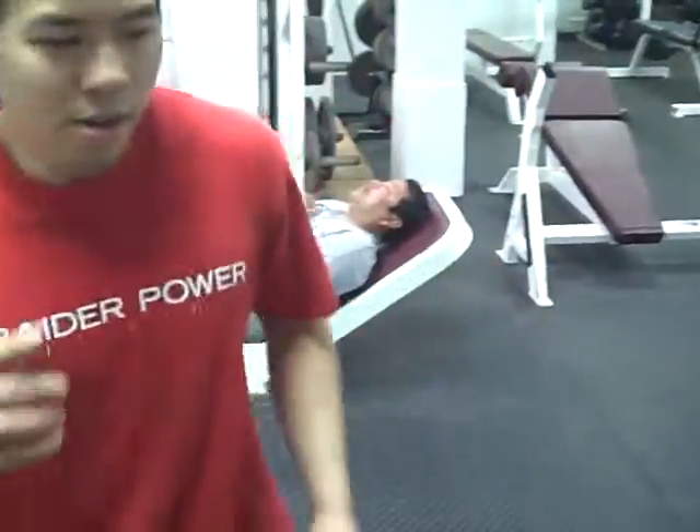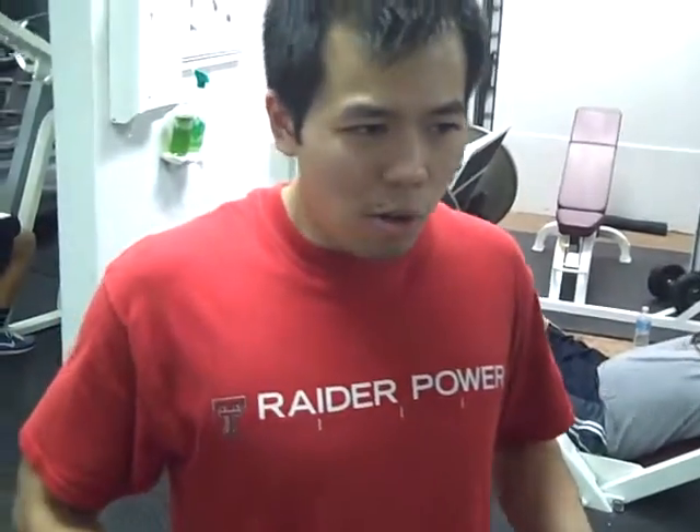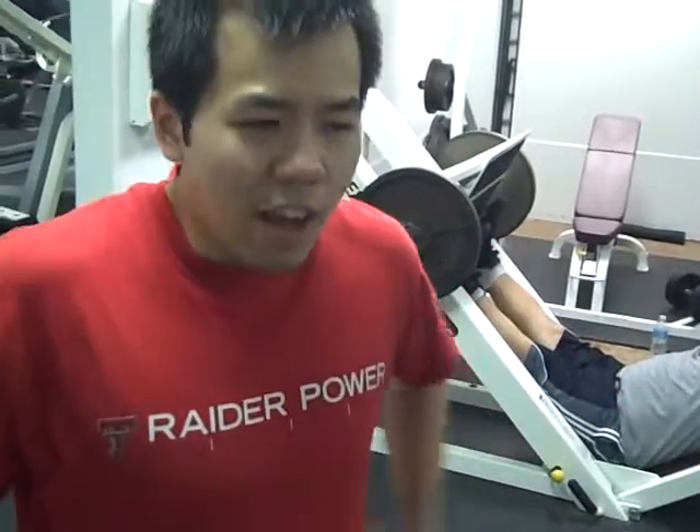I usually do 4 sets of 6 or 5 sets of 5, and I try to go as heavy as I can so I can maintain control but also challenge myself.